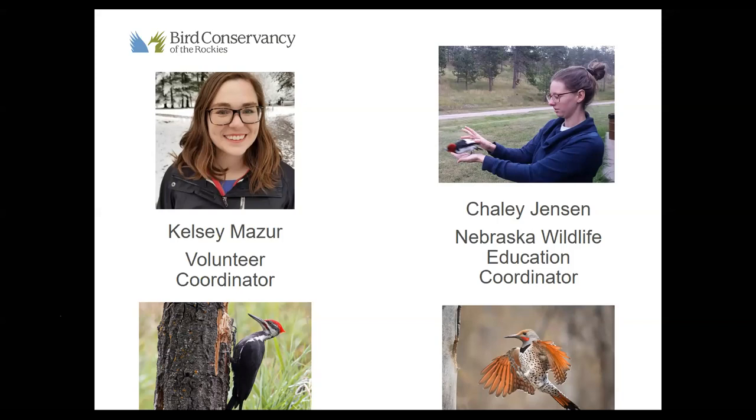My favorite woodpecker is the Northern Flicker — a gorgeous but kind of annoying woodpecker. Kelsey is loving the Pileated Woodpecker, one of our largest living woodpeckers in North America.